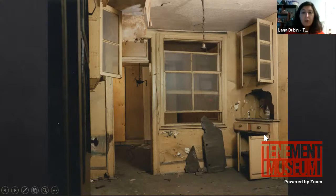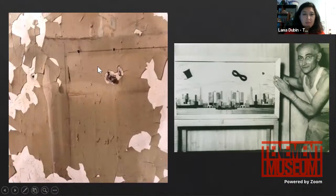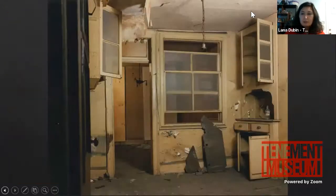Because it wasn't structurally sound to recreate her apartment in its exact location on the third floor, the museum decided to place it on the second floor. In the process, Josephine came into the building and said her father Adolfo — pictured here with one of his beautiful creations — was a master carpenter and had made a beautiful built-in cabinet for their family's apartment.